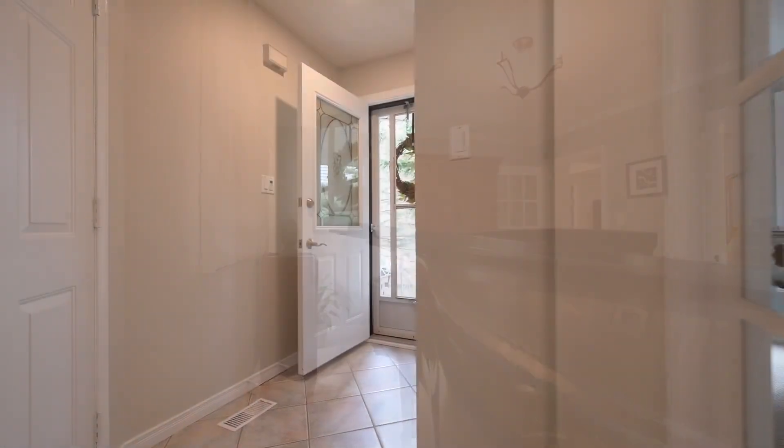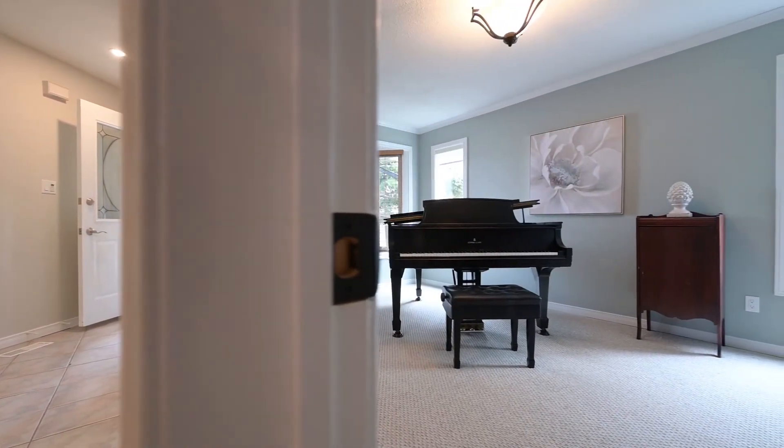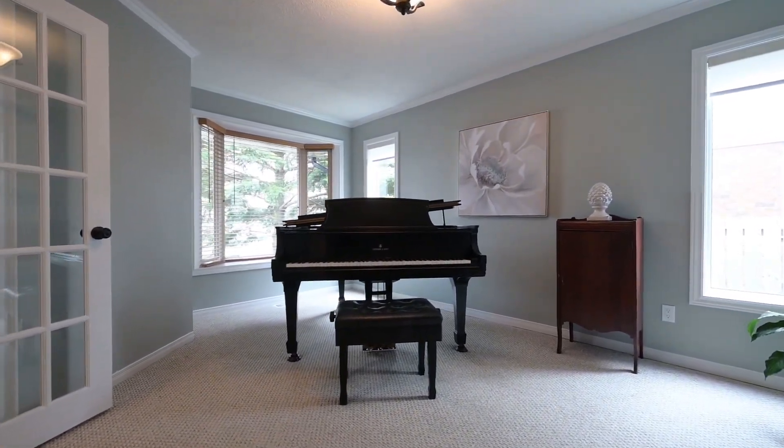Set up as a music studio, this first bonus room showcases a bay window and offers many options for use including an office, meditation room, or living room — the sky's the limit.